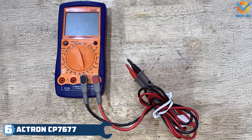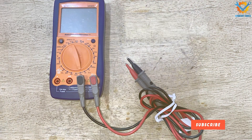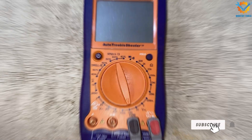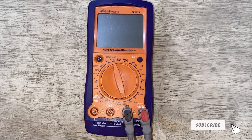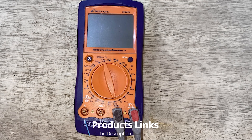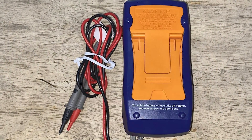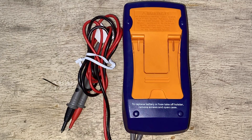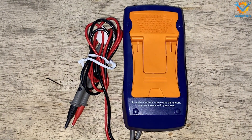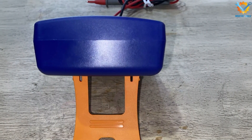Number 6: Actron CP7677 Digital Multimeter is designed with the automotive technician in mind, offering a blend of user-friendly features and robust performance. Its compact design makes it easy to handle and store, while the clear LCD display ensures readings are easily visible, even in low light conditions. The multimeter features a protective rubber boot, enhancing its durability against accidental drops.